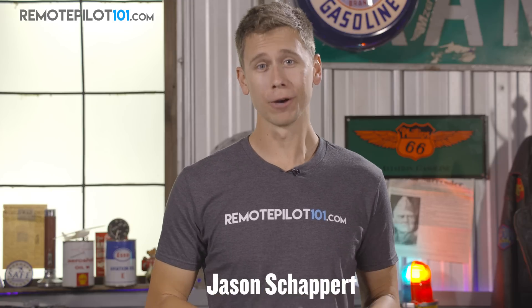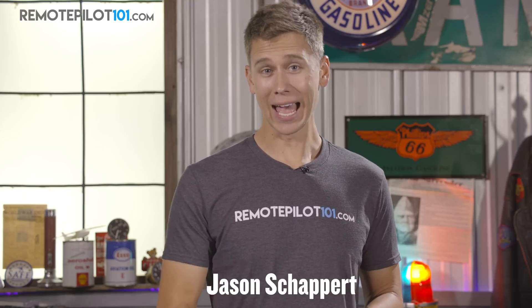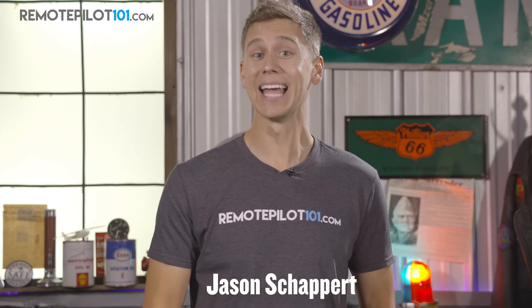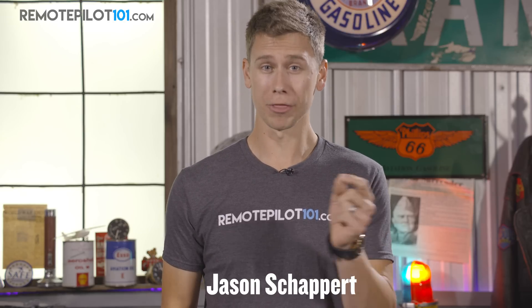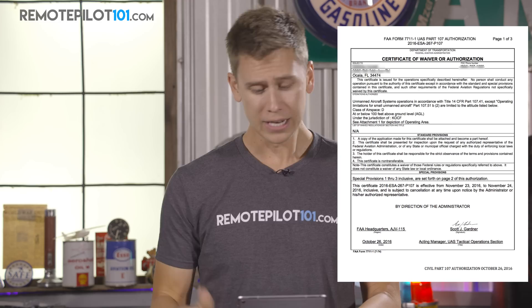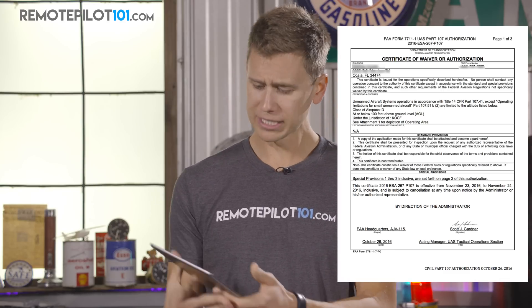Hey everyone, Jason Schappert here, RemotePilot101.com. Did you know the FAA has denied over 900 certificates of waiver and authorization for flying in certain airspace — D and E airspace in this case. 81 airspace authorizations have been approved, and on the iPad I hold one of those authorizations — to operate in class delta airspace up to 100 feet AGL on this specific day.